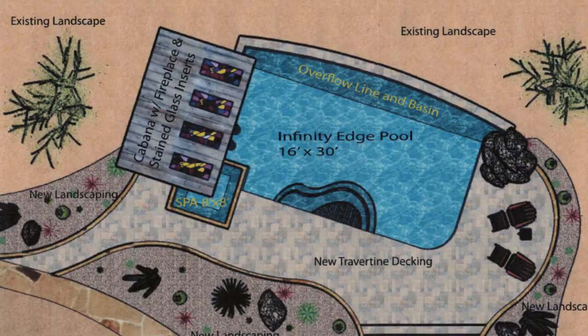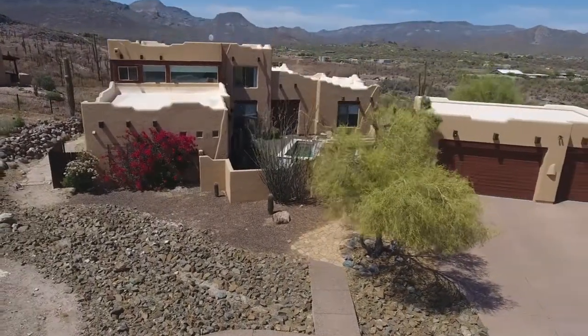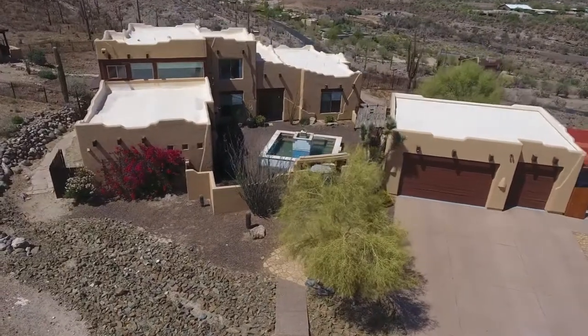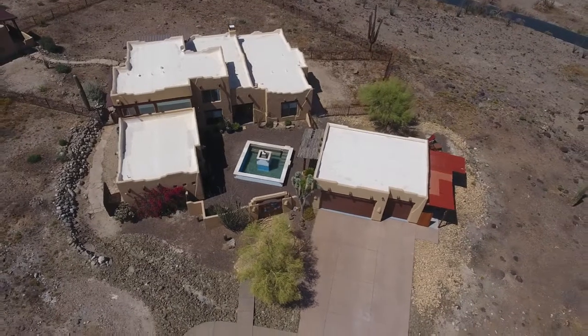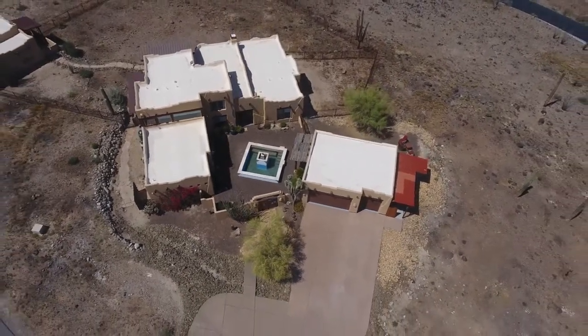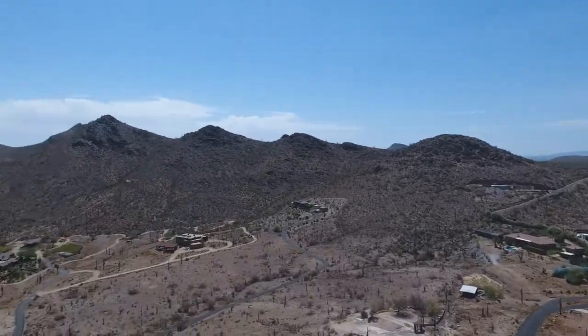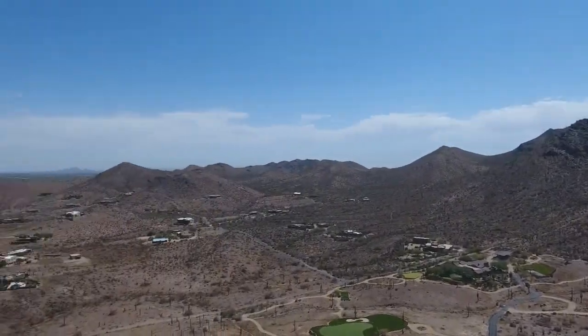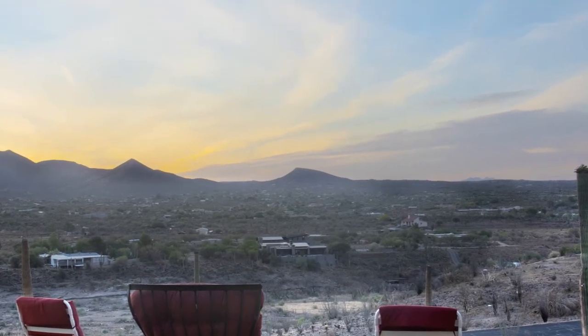You won't find another home quite like this in terms of its view, land, proximity to outside amenities, and authentic Arizona charm. The home is likely to sell quickly, so ask your broker to schedule an appointment to see this unique property for yourself. This is your chance to own a rare, upscale home on a large piece of desert land, enjoying spectacular views you'll love waking up to every morning.